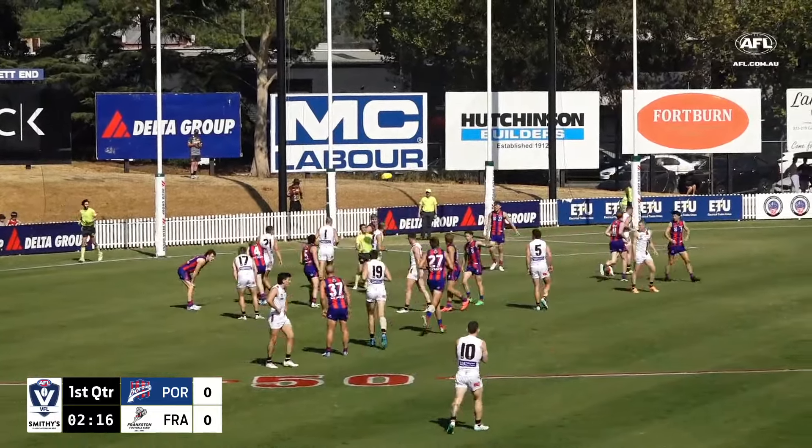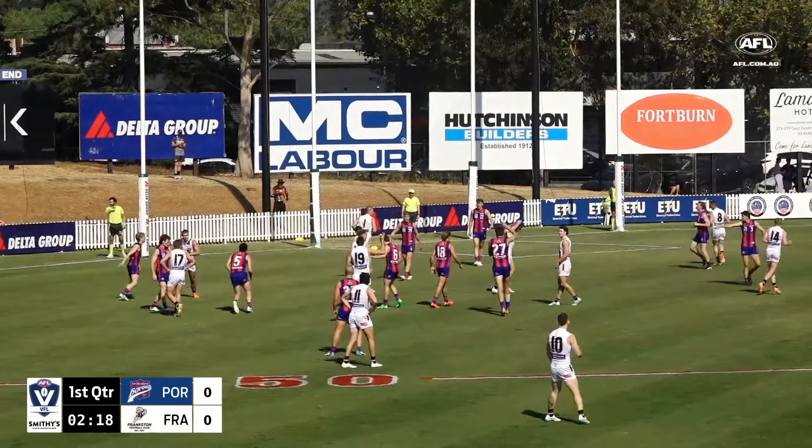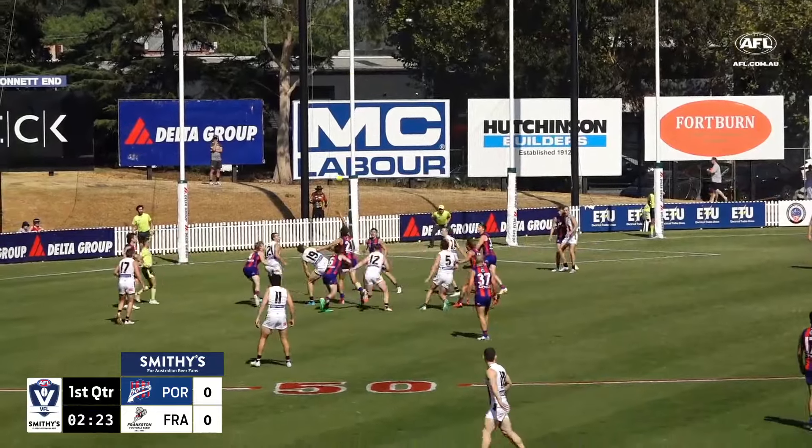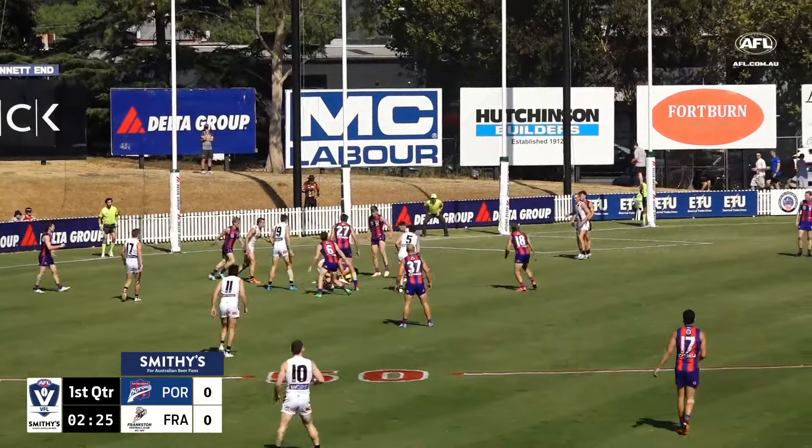From Port Melbourne's perspective, the speed with which Frankston was able to move that ball from defensive 50 into attack is dangerous. You want to really force them to move the ball a bit slower down the field.